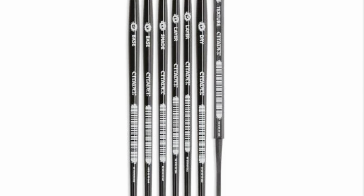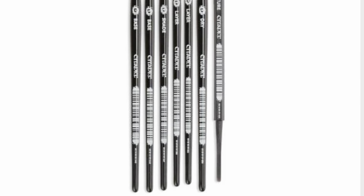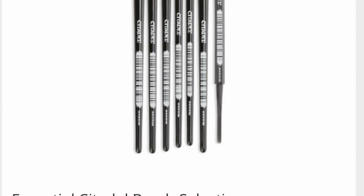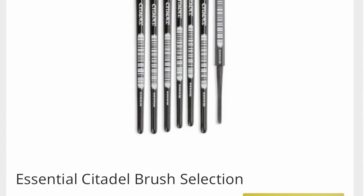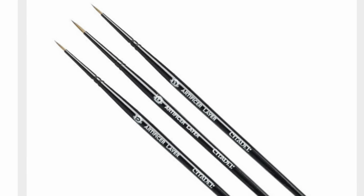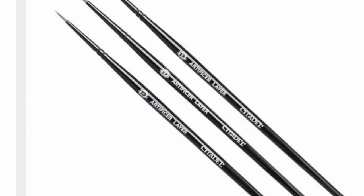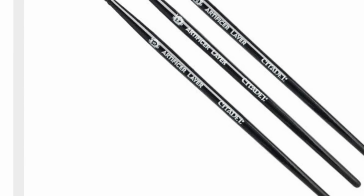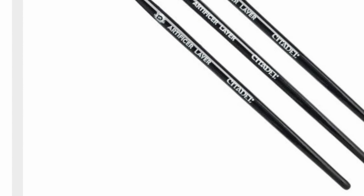Games Workshop sells this essential brush selection — two base brushes, a shade, two layers, a dry, and a texture tool, and they bundle this up. You could purchase them for $73 retail. I knew I didn't want to spend that much money. I did see that they had a selection of three brushes at the bottom when you look at this product on Games Workshop's website.